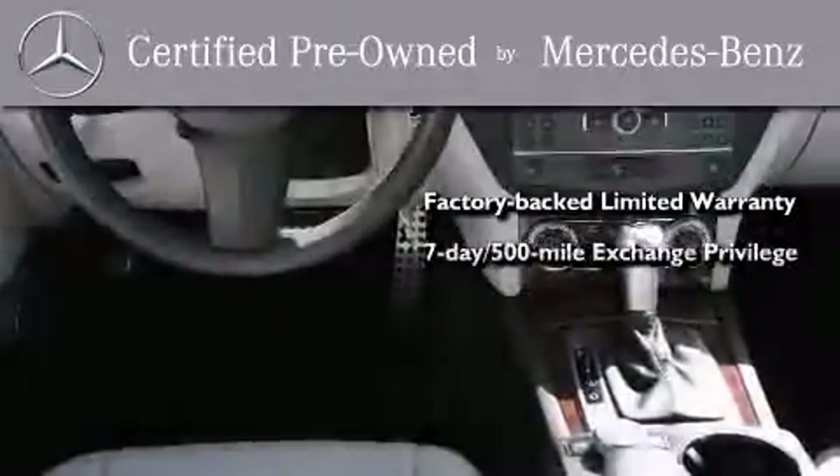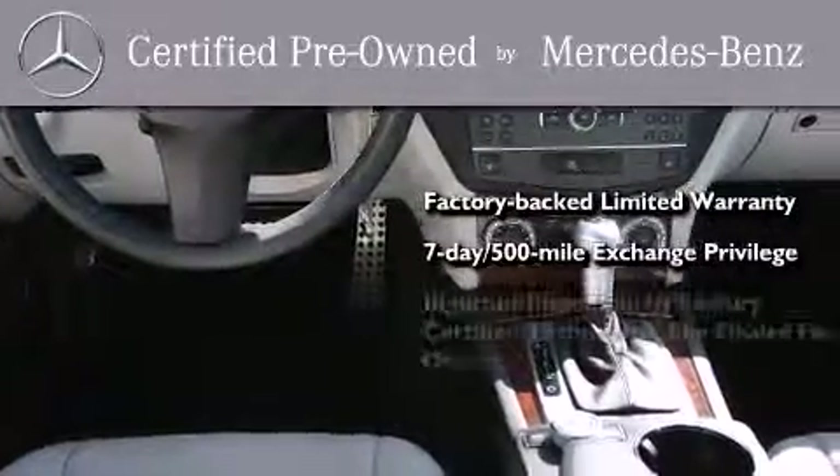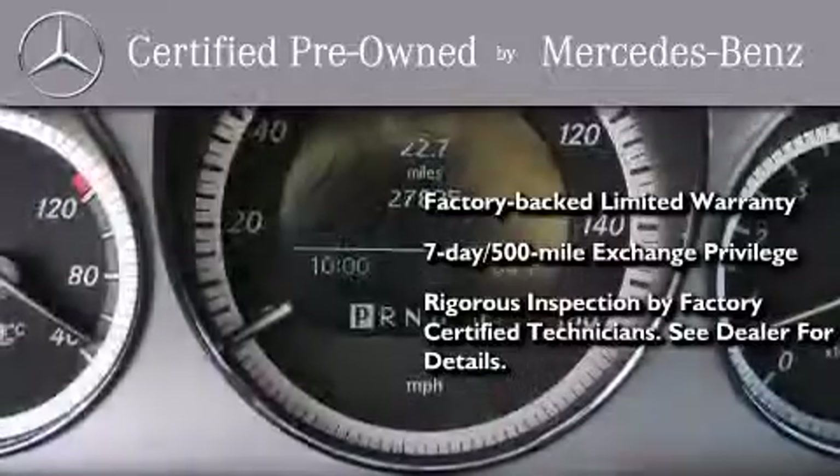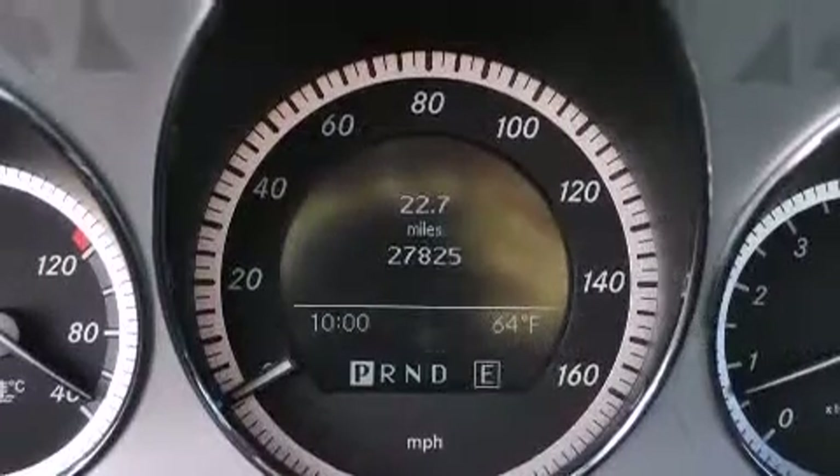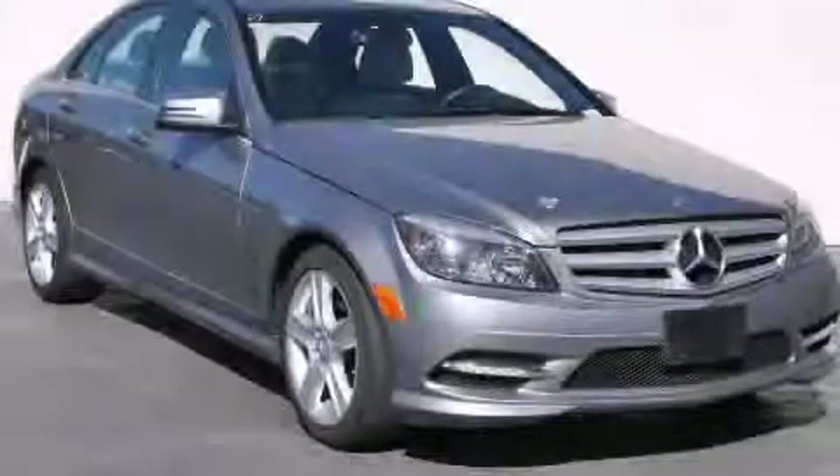A seven-day, 500-mile exchange privilege is included, and virtually every system was rigorously inspected by factory-certified technicians. Consider it with confidence. Stop by today and test drive this automobile for yourself.